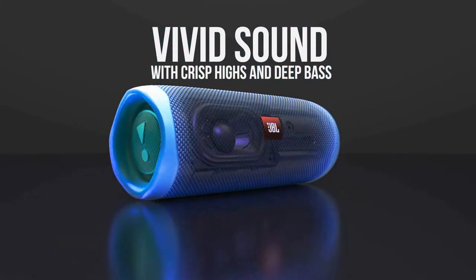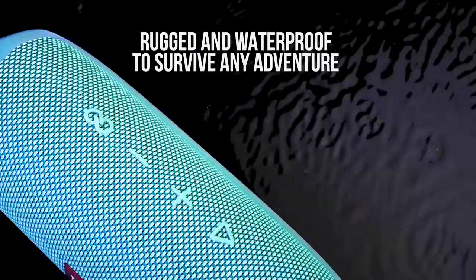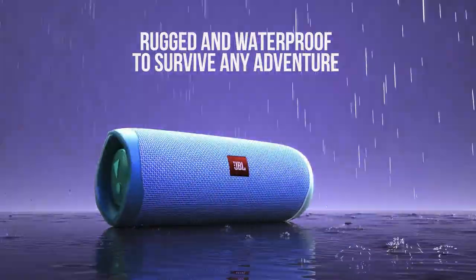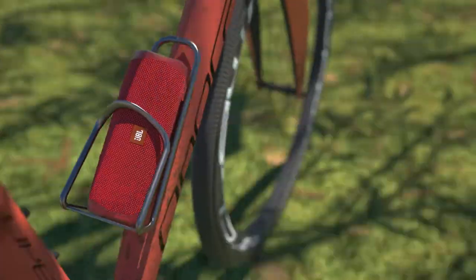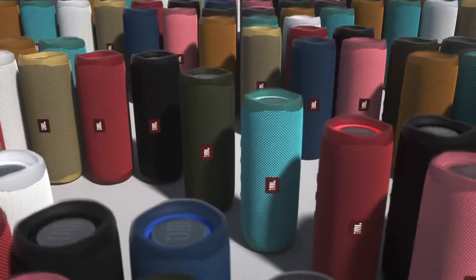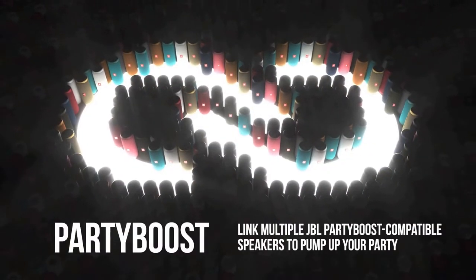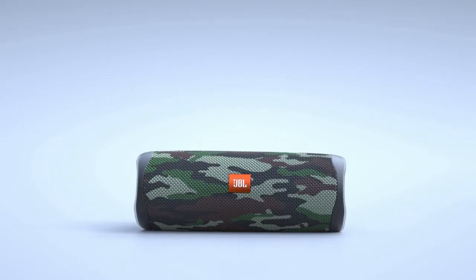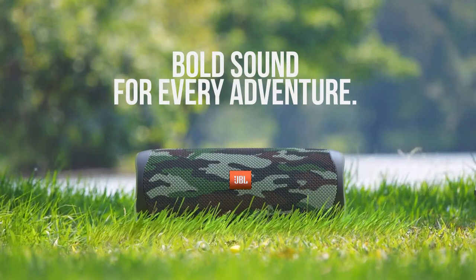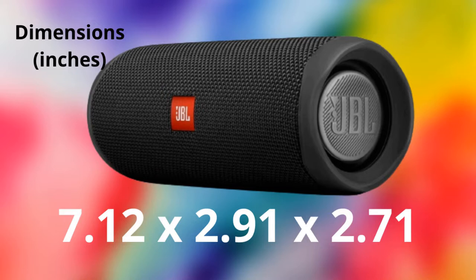In addition, it has IPX7 certification, being water-resistant. The speaker has a battery capacity of 4,800 mAh, giving you up to 12 hours of fun and quality music. The Flip 5 has a relatively fast charge of only 2.5 hours, enough time to prepare for the next adventure. Stand it vertical or horizontal and be bold with your choice of 11 vibrant colors. It has a weight of 1.2 pounds and dimensions of 7.12 by 2.91 by 2.71 inches.